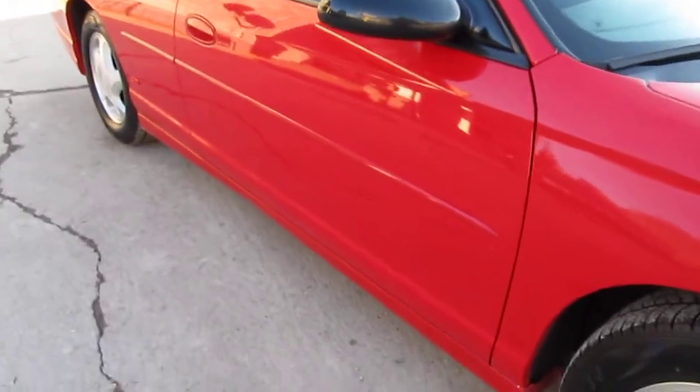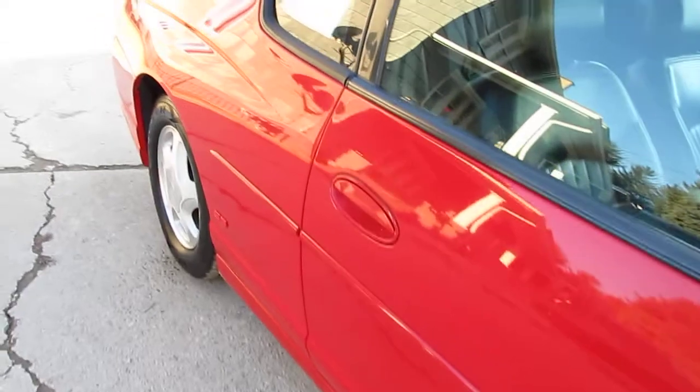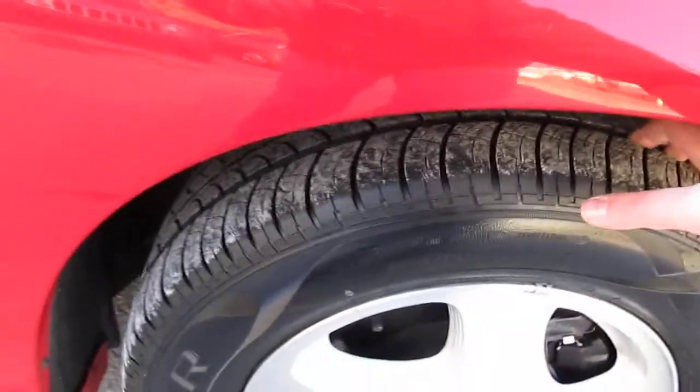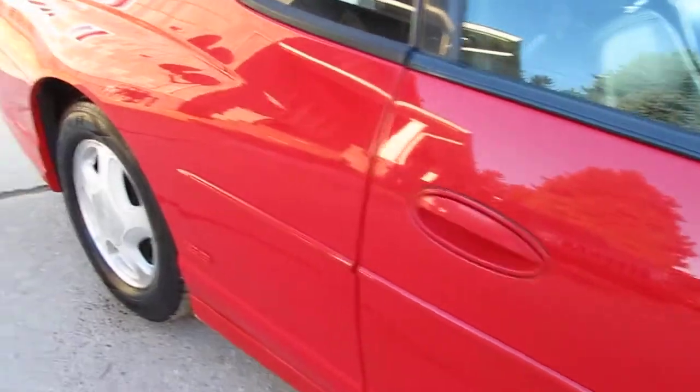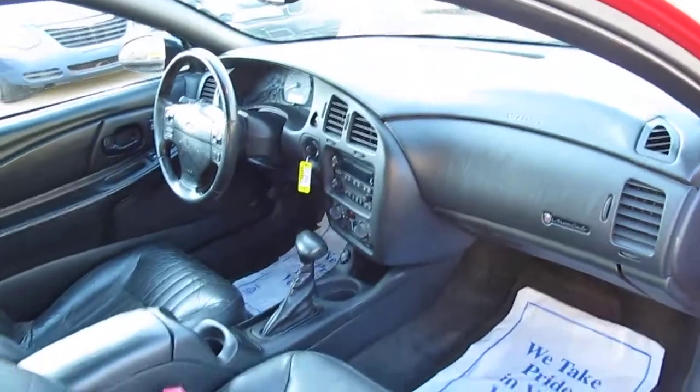Going down the sides of the body, there are really no dings or dents — it's just really sharp. Tires are probably right around 80 percent, with matching Cooper tires all the way around. Inside is real nice and clean — seems like it was a non-smoker's car.